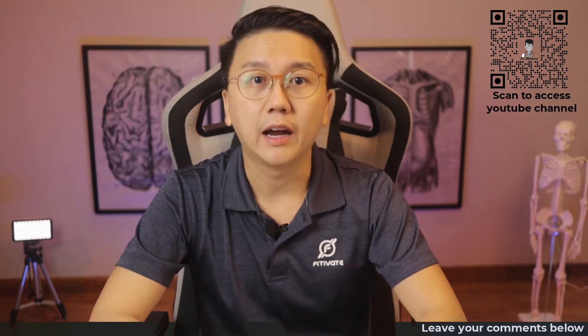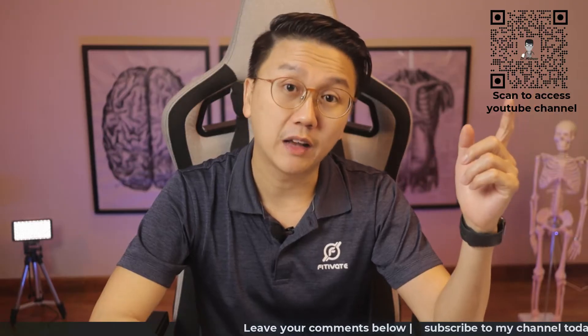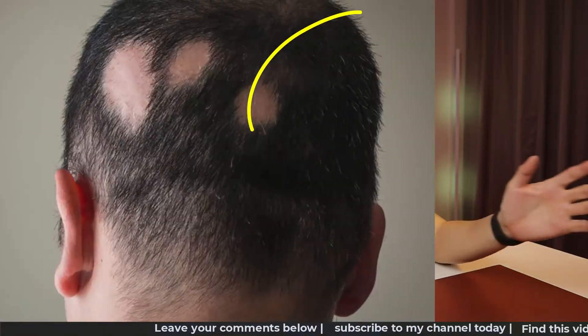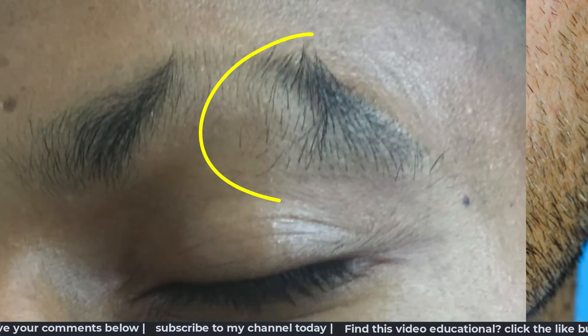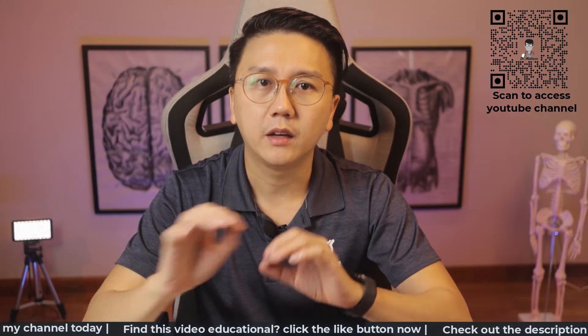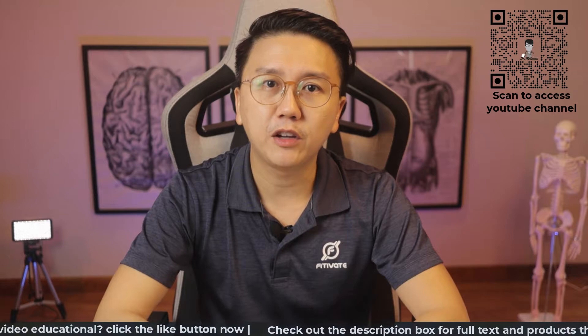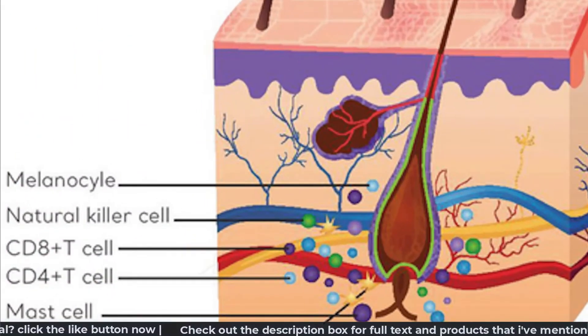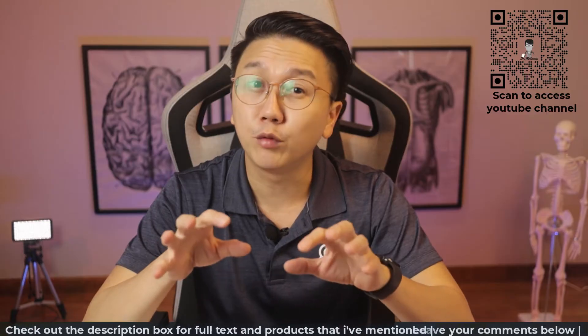I have previously talked about male pattern hair loss in my other video, and if you're interested in watching that video, click on the top right of your screen now. This is alopecia areata. These are all the pictures showing different forms and extent of alopecia areata. It is otherwise known as autoimmune alopecia. The body of this patient produces immune cells that actually causes destruction of hair follicles. The exact mechanism is not yet fully understood.